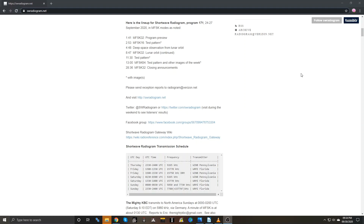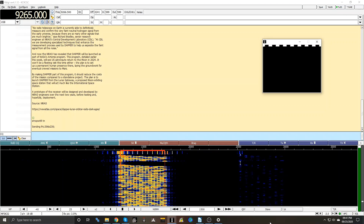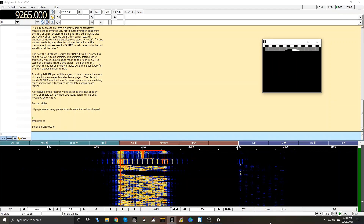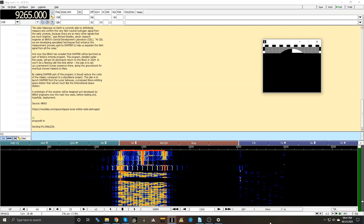Visit swradiogram.net for the transmission schedule and show lineup, as well as a host of other information regarding the program. Here's a test pattern being decoded. Before listening to this show, I wasn't aware that images could be sent via MFSK. The images are small and low res, but they are fun to watch appear on the screen, line by line.